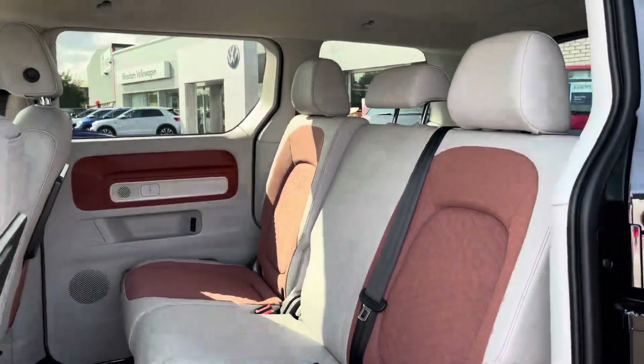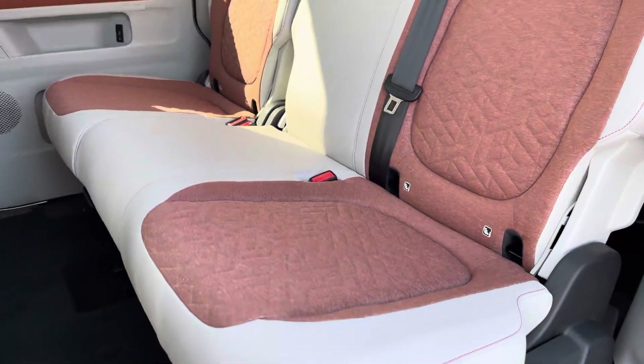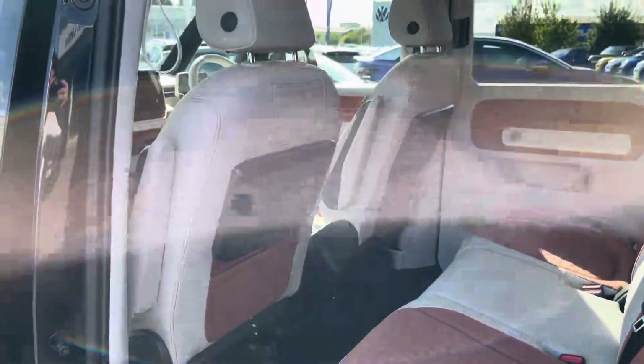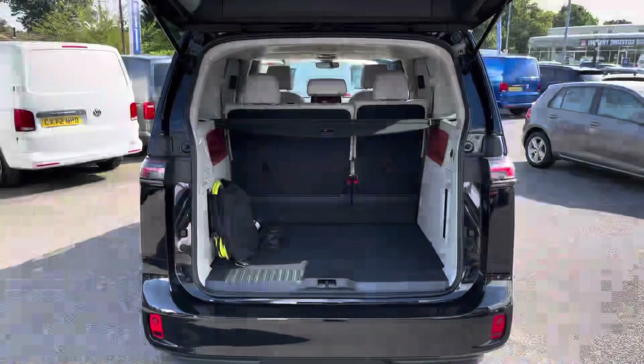Taking our first look at the second row of seats, you can see it does come in the two-in-one split configuration with both of the outside seats boasting isofix mounting points for easy mounting of child seats, and as you can see this is a comfortable place to be.